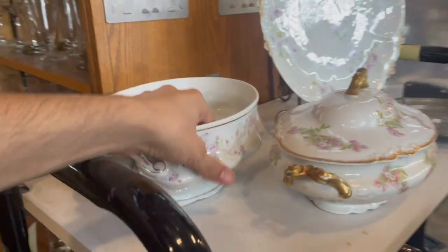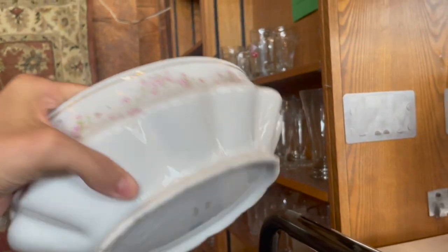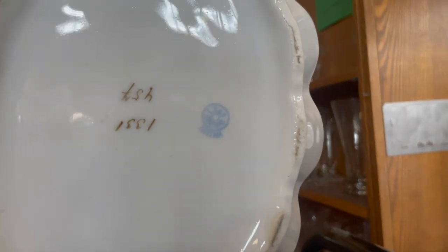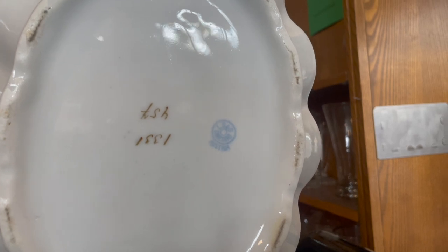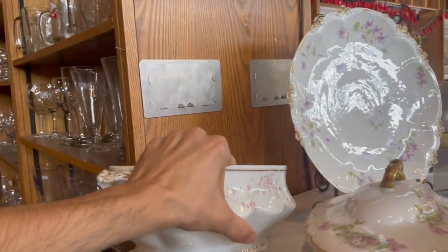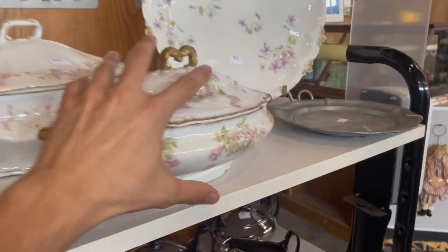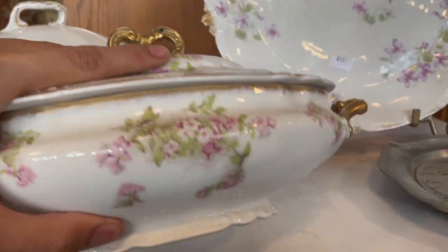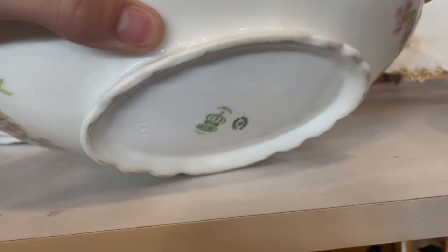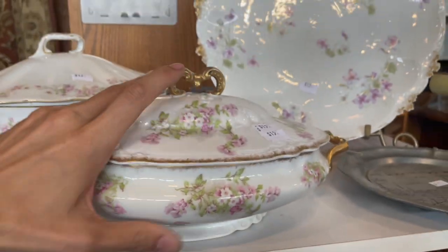Let's see what this is. It almost looks like the Mikasa Rembrandt pattern. No, it's not Austria — L-S-N-S. It's missing the spoon — the ladle. And this one is Limoges, $15. Cornet. It's pretty.